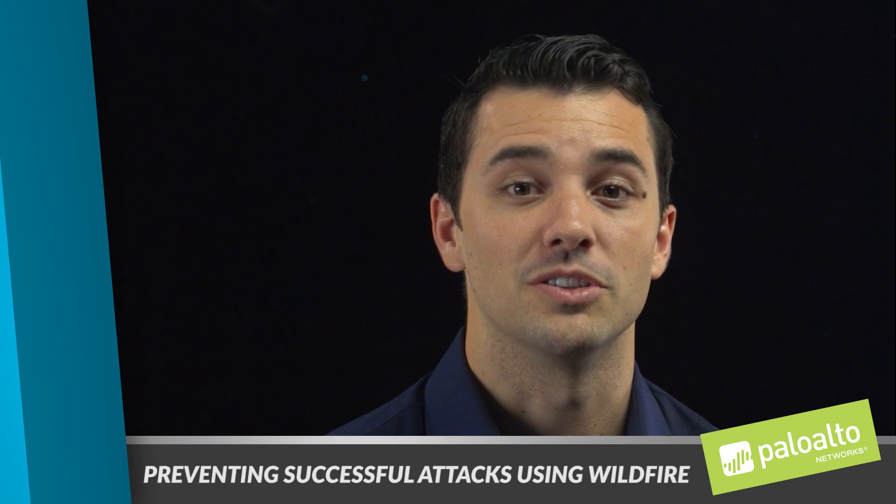Hi, thanks for joining us. My name is Garrett Hamilton. I'm a product manager here at Palo Alto Networks, and today we'll be talking about preventing successful attacks using WildFire.